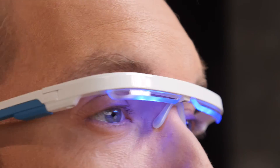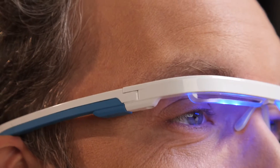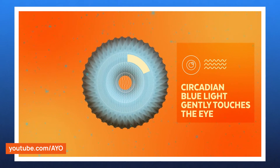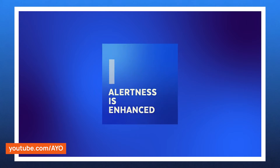IO harnesses blue turquoise light. The photoreceptors in the human eye that are sensitive to blue light play a role in conveying light information to the part of the brain that controls circadian rhythms. Exposure to blue light in the morning or during the day is linked to suppressed melatonin secretion, which in turn may lead to improved alertness and cognitive function.